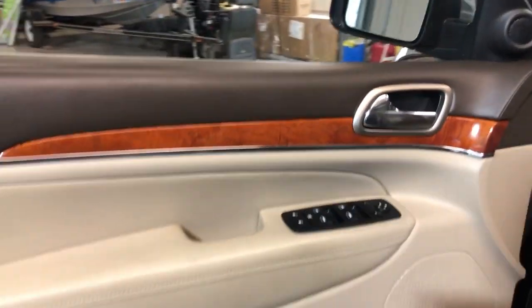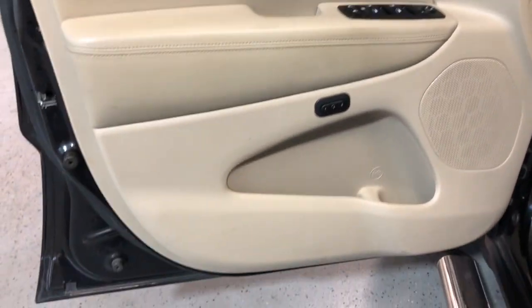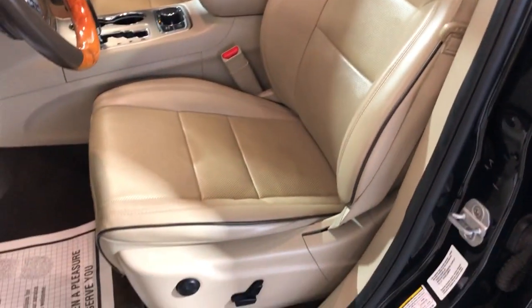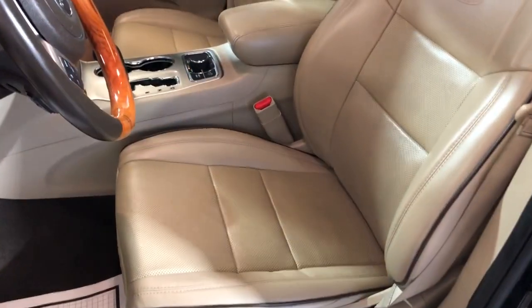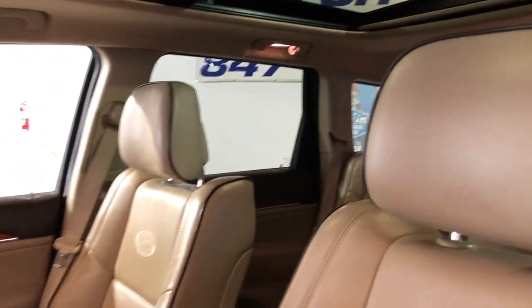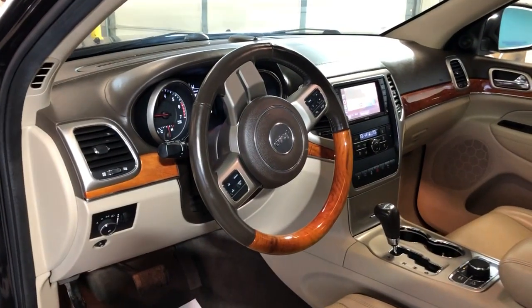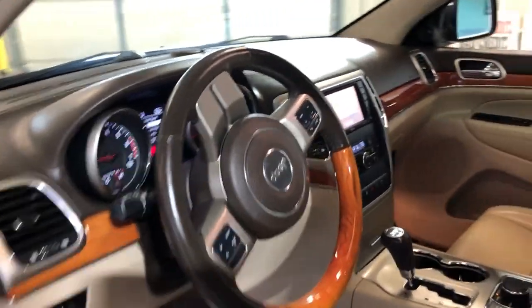Let's take a peek inside — it is fully loaded. Power windows, power locks, power mirrors, power memory seats, beautiful factory wood trim, leather interior in great shape, very nice and clean all around. It is the Overland trim with beautiful looking seats and interior overall, and it's got a wooden steering wheel.